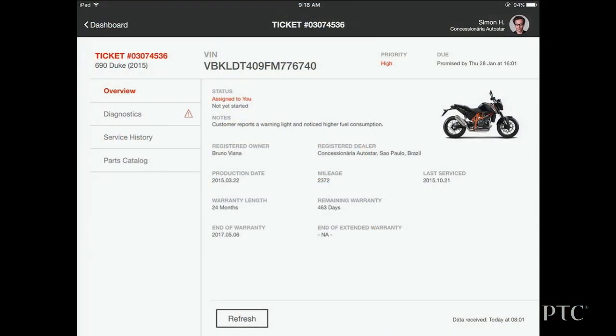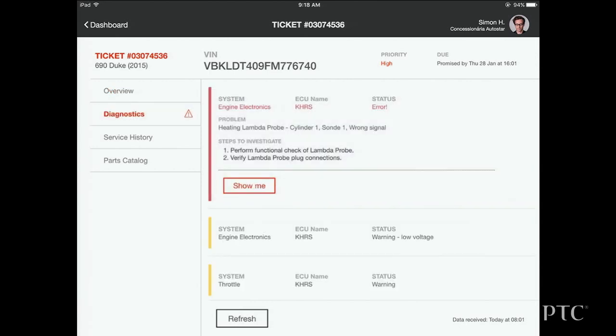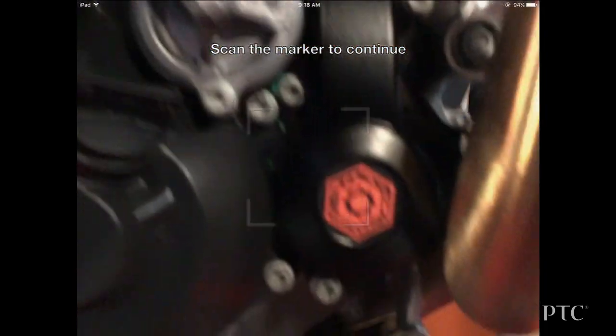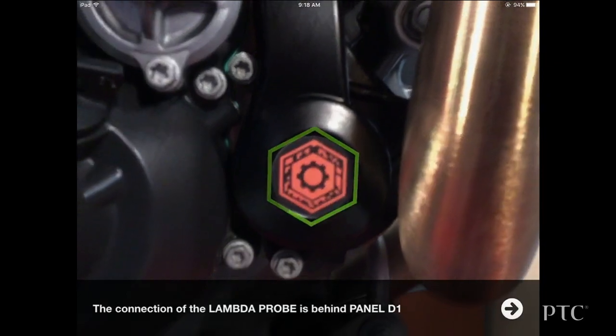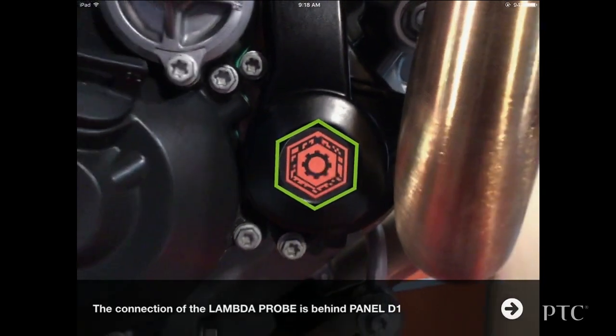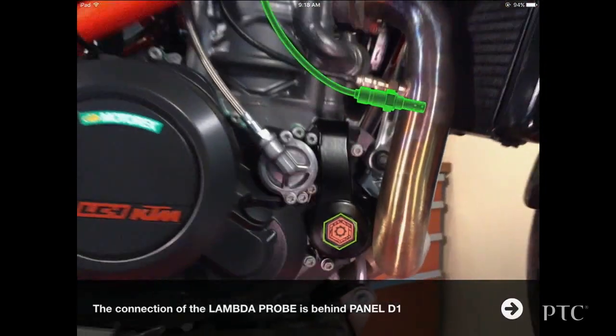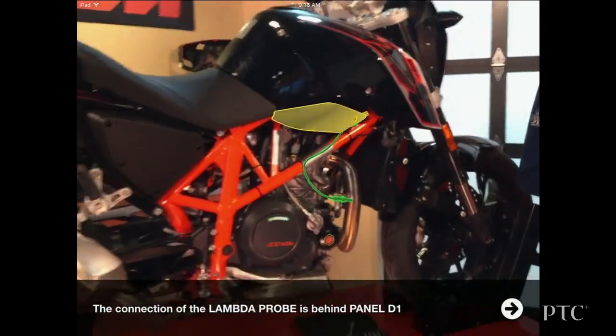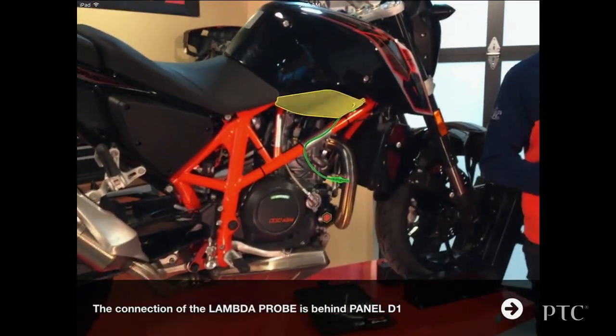But Simon is going to use the AR diagnostics to figure out the problem. It looks like the lambda probe is causing the issue. Simon is a new technician, so how does he know where the lambda probe is located on the bike? He doesn't. But just by selecting 'Show me,' he finds out. Using AR, he can see the location of the lambda probe.